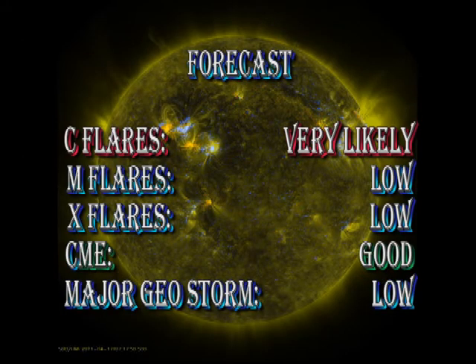My forecast for the next 24 hours: I still think C flares are very likely. There is a decreasing chance of M flares and a very low chance of X flares. I think we're still going to continue to get coronal mass ejections. However, with no geo-effective coronal mass ejections forecast and a very low speed solar wind, I think the chances of getting a major geomagnetic storm and the accompanying aurora are quite low.